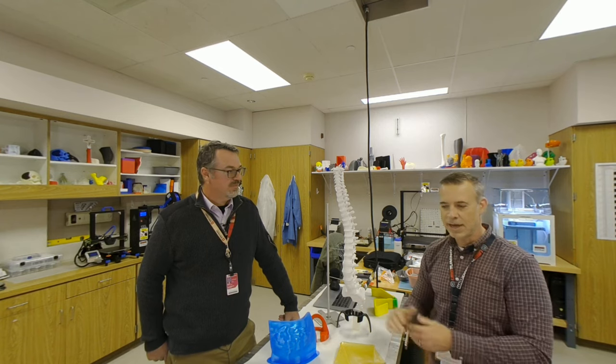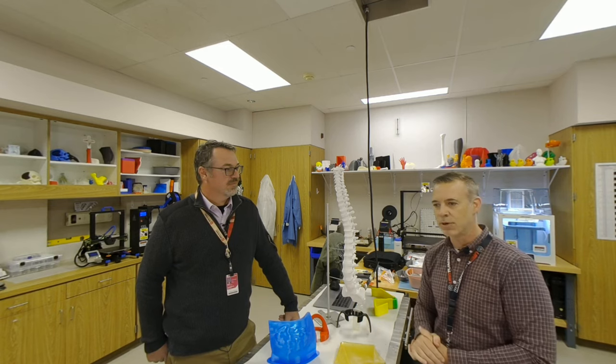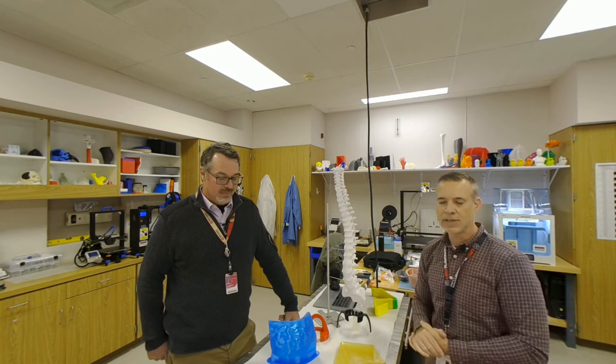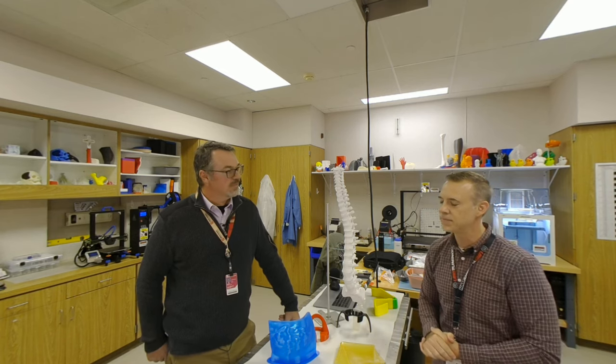So that kind of just started from there, snowballing to other projects. People around the hospital would hear we had 3D printing capabilities and come ask us to fix equipment or modify equipment. It just kind of started from there.